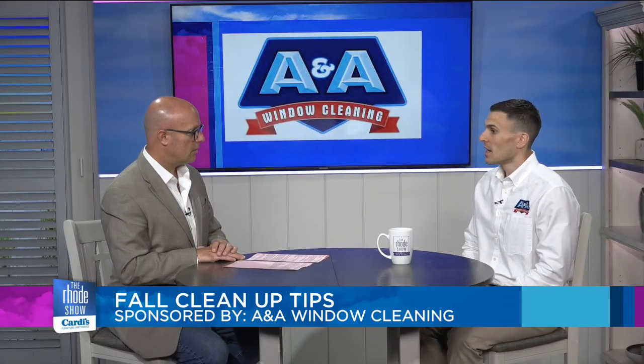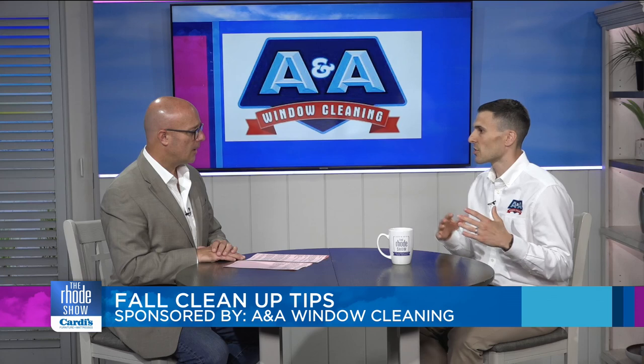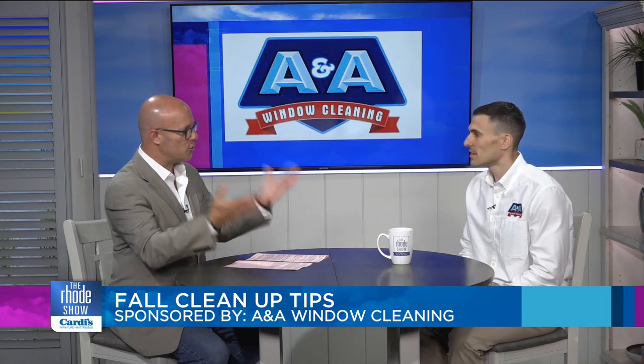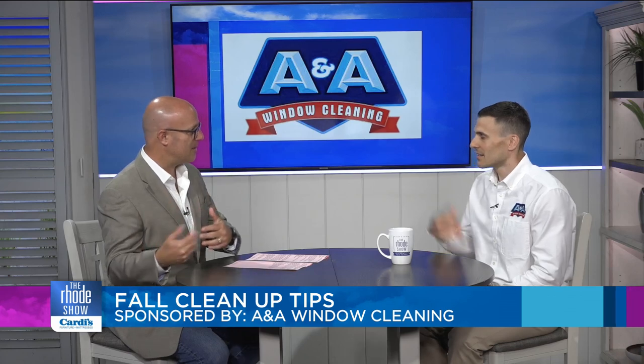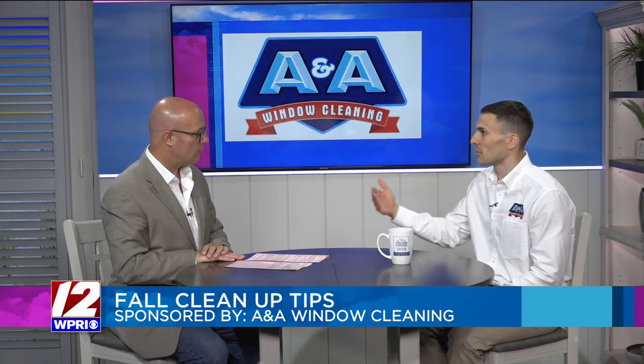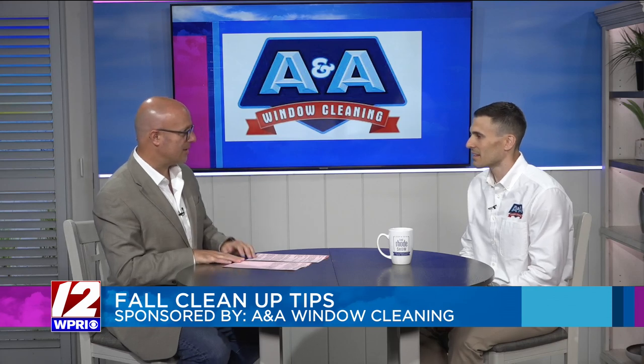Most of our residential customers are on a spring and fall schedule — two times a year — and some of our bigger commercial accounts are about once a year. Location matters too; closer to the ocean, windows get dirtier. A lot of our Newport and Narragansett houses are done monthly or even more frequently, just because of the salt that gets on them.